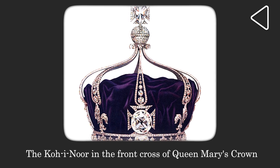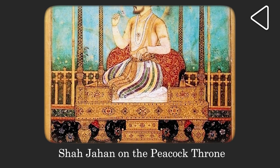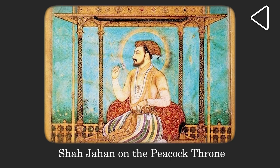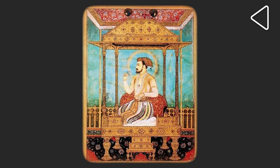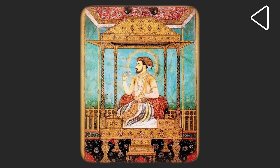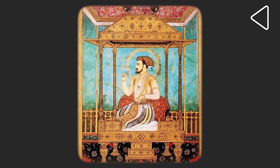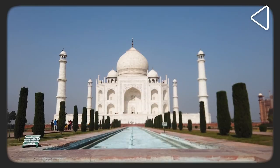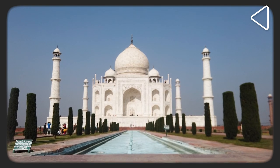Kohinoor is considered the most valuable diamond in history, but that was just one of the thousands of nameless diamonds, rubies, emeralds and pearls that decorated the Takt-e-Tos, or the Peacock Throne of Mughal Emperor Shah Jahan. Wrought out of 1,150 kg of gold and 230 kg of precious stones, the throne in its final form is said to have been valued at 1 crore rupees, in contrast to the 50 lakh rupees said to have been spent on the construction of the Taj Mahal.